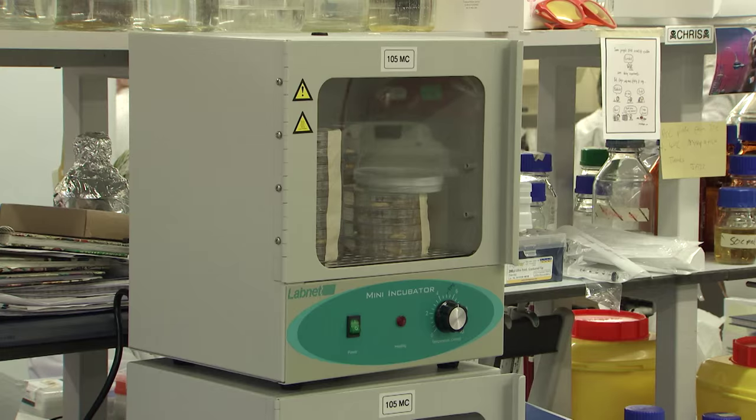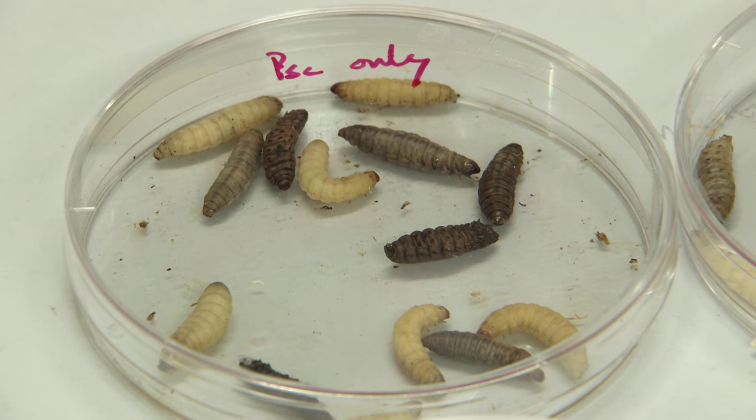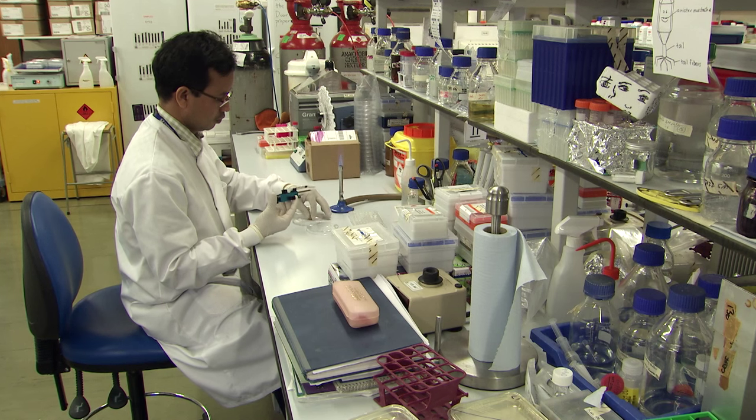So far, he's actually got some quite exciting preliminary data, in that he's shown that when we give the caterpillars viruses into their mouths, we can actually prevent the bacterial infection forming within them. So this bodes really, really well.